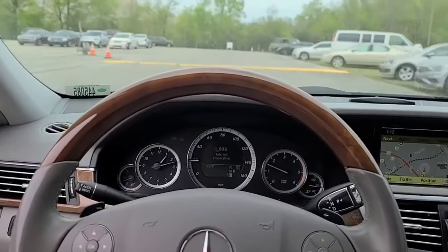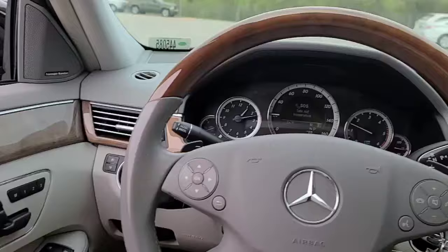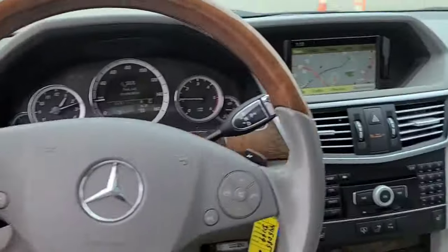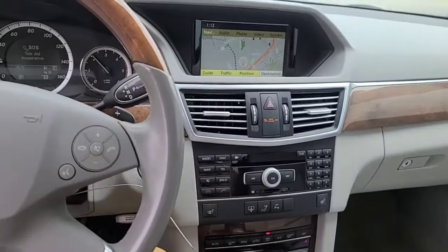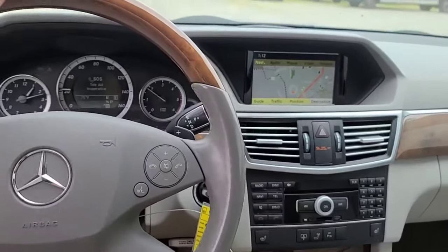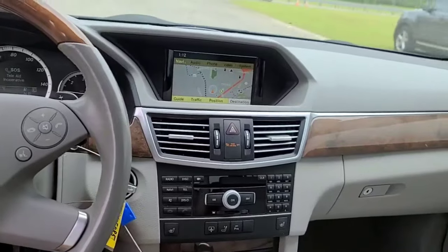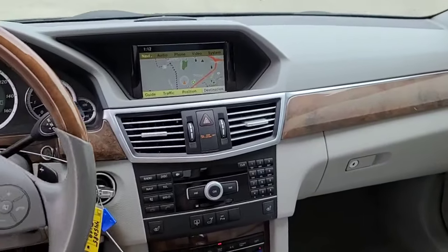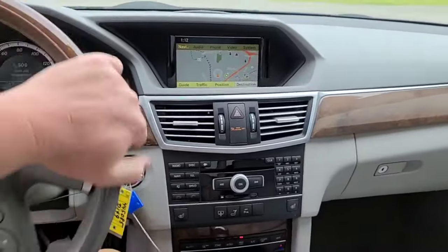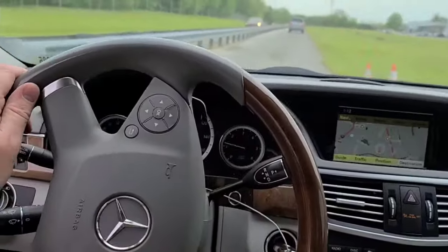Oh god, this thing rides good over bumps — just boom boom. This thing is in very, very good condition. Pretty well optioned up. We don't have push button start, but we do have the optional wood steering wheel and nav. We have heated seats, no cool seats. We have the sunshade. So I guess this has the premium package.